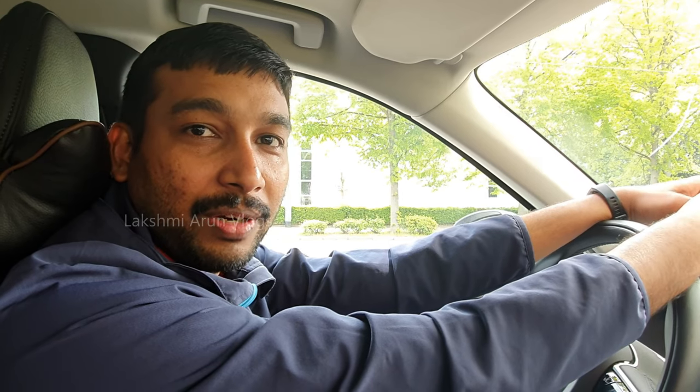Hi friends, welcome back to our channel. This is the second part of our 'How to Take the Driving License in Germany' video. In the last video I mentioned I would show you some real-life scenarios — what we face in day-to-day life and what we need to check for the practical examination. Instead of speaking, it's better to show you directly on the road.